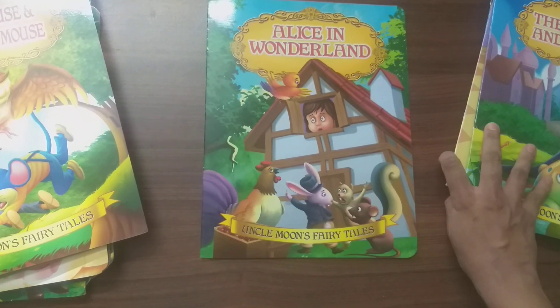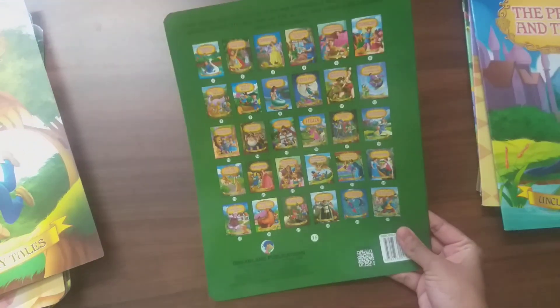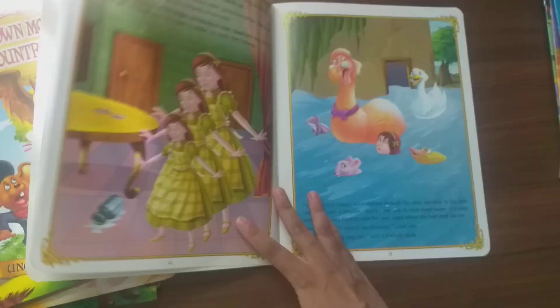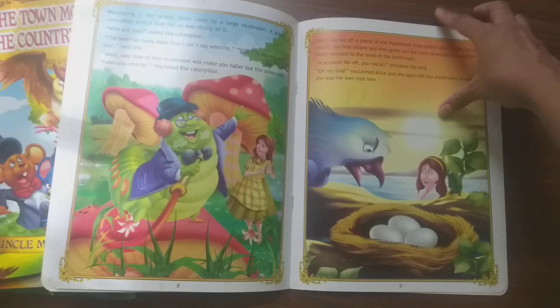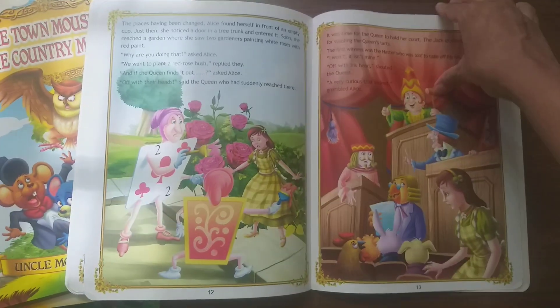Another story is Alice in Wonderland. I think this is one of the most popular fairy tales ever. A lot of animated movies have been made of this story.